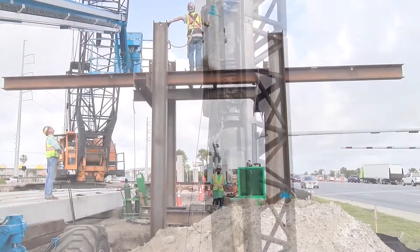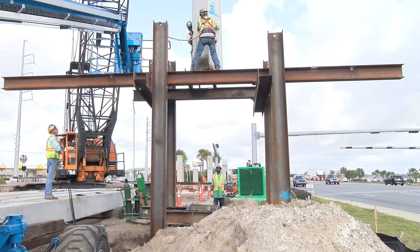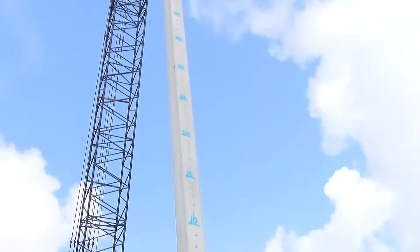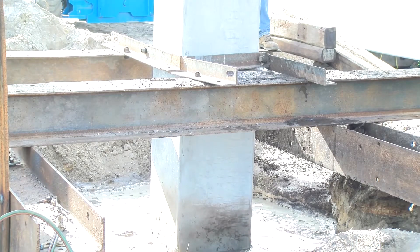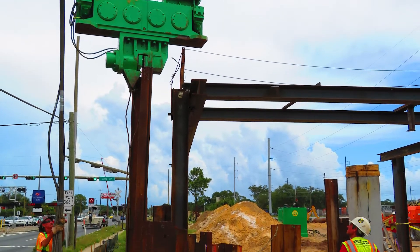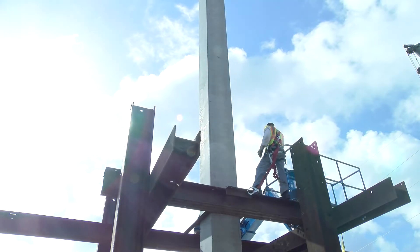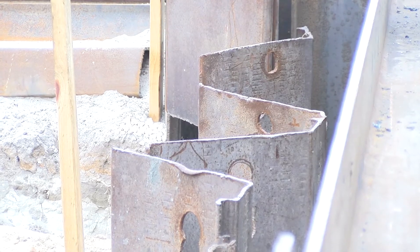The pile driving process begins with contractors assembling templates. Templates are fabricated guides used to align each pre-stressed concrete pile before driving the pile into the ground, and are constructed using a vibratory hammer to install temporary steel H-beams. While this work is in progress, sheet piles are supporting the surrounding embankment during the deep excavation operations as a safety precaution for the workers.